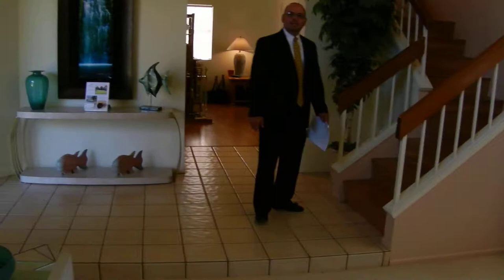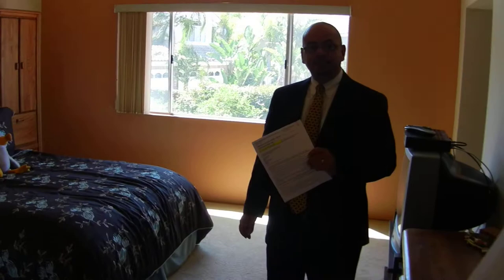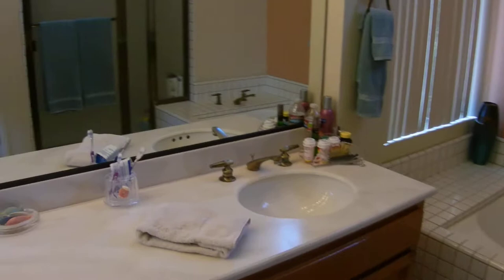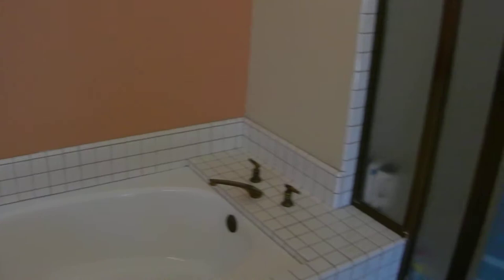Now let's go upstairs. I'd like to show you the lovely master bedroom. And as you can see, when you look out that window, there's no home directly behind you. The master bath features dual sinks, a separate tub, separate shower, and separate commode. In addition to closets, a walk-in.